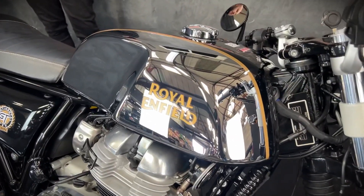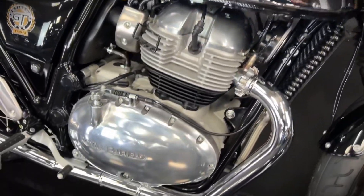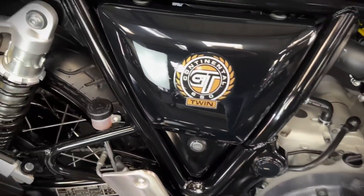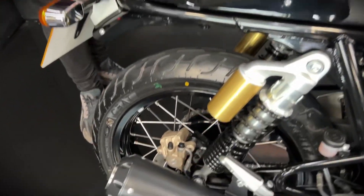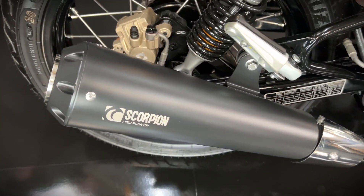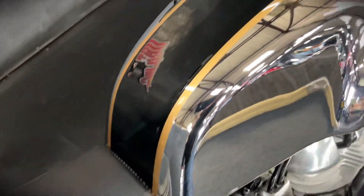We're going to be giving it its first service. With the chrome, you get the chrome tank with the pinstripe going through it in gold and the black centre. You get the seat cowl, and this one has been fitted with the Scorpion exhaust — if you rewind a little bit you'll get to hear it. Sounds ace.